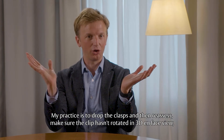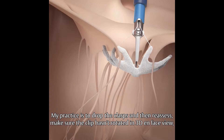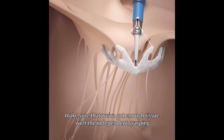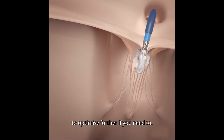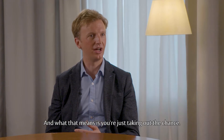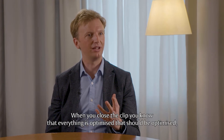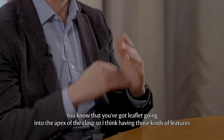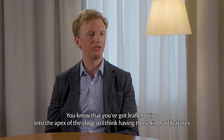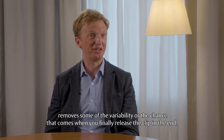My practice is to drop the clasps and then reassess, make sure the clip hasn't rotated in a 3D OnFast view, and make sure that we've got enough tissue with the independent grasping. It's very easy to check that, and it's very easy to optimise further if you need to. What that means is you're just taking out the chance. When you close the clip, you know that everything is optimised — you know that you've got leaflet going into the apex of the clasp. Having those kind of features removes some of the variability or the chance that comes when you finally release the clip.